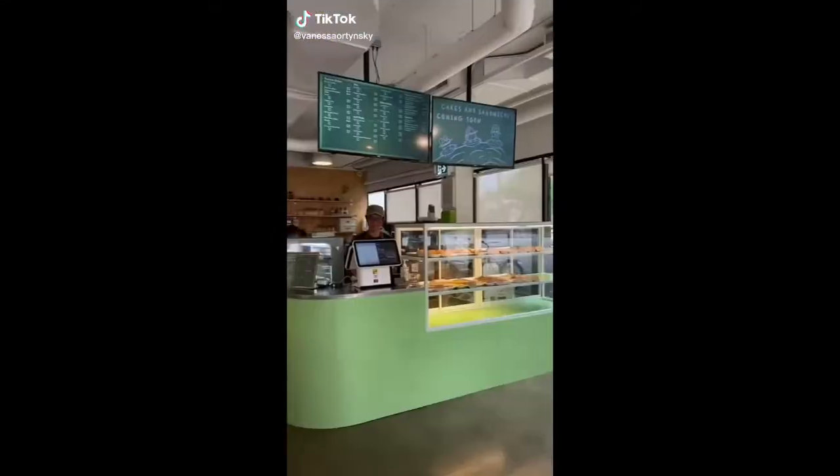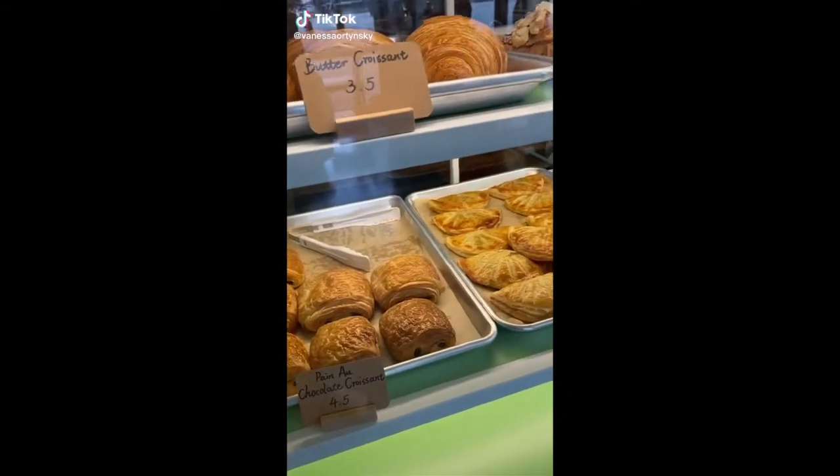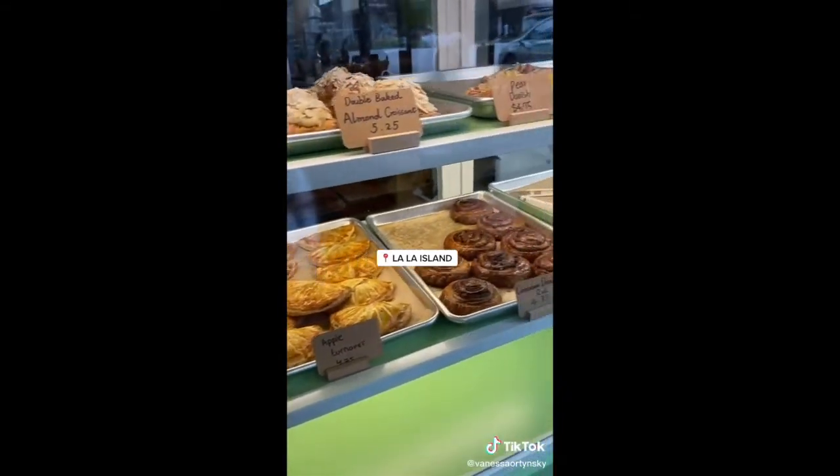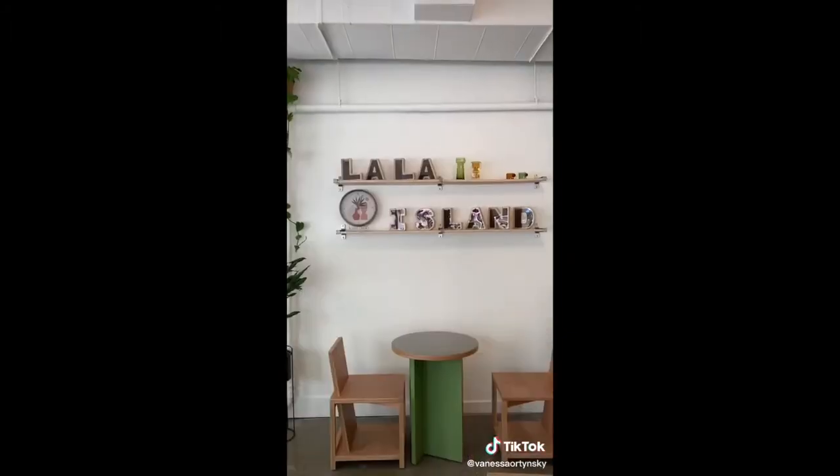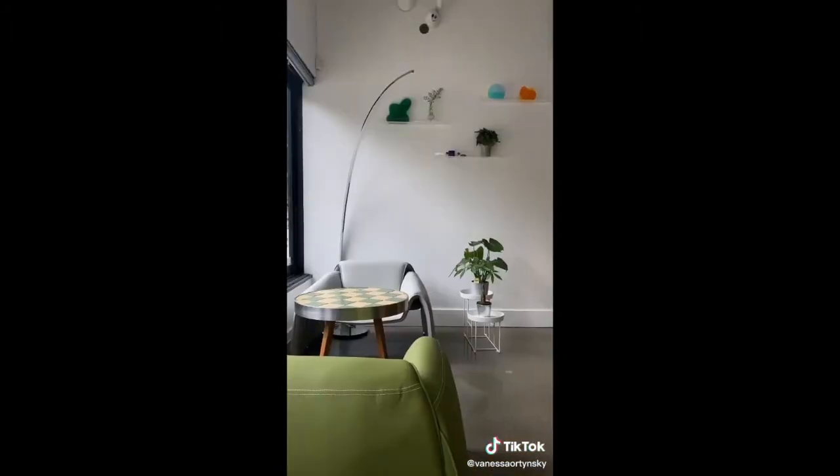Let's go check out a brand new cafe in Vancouver, located in Kitsilano. They make all of their baked goods in-house and they look delicious. I absolutely love the green interior and the checkered tables. I had an iced matcha — it was super tasty and I will definitely be back to try more.